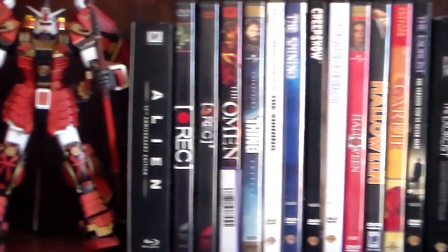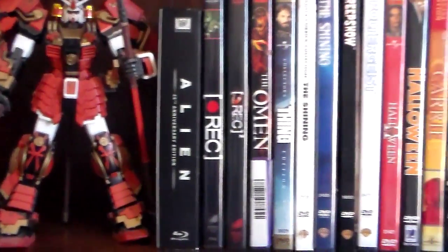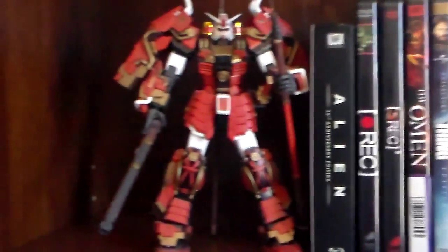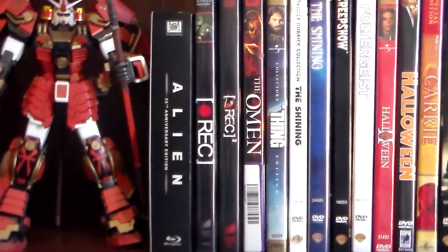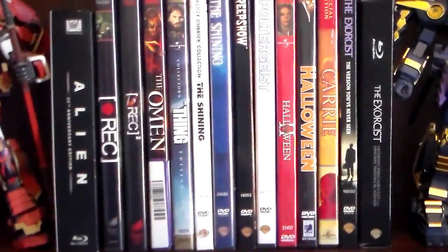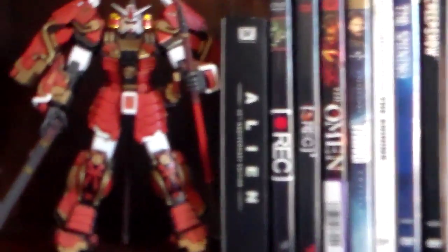How's it going everybody? Shockwave984 here and today is going to be a special collection video. It's the day before Halloween and I thought I'd go ahead and do a horror movie collection. The collection isn't very big — we do have some other movies but they're more like thrillers with some horror aspects, so I had to kind of just pick through them. But I put a collection here for you guys, so let's go ahead and get started.